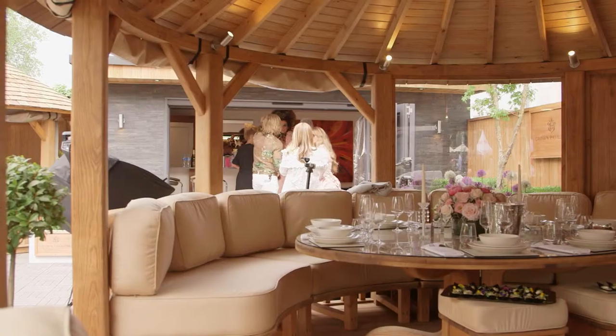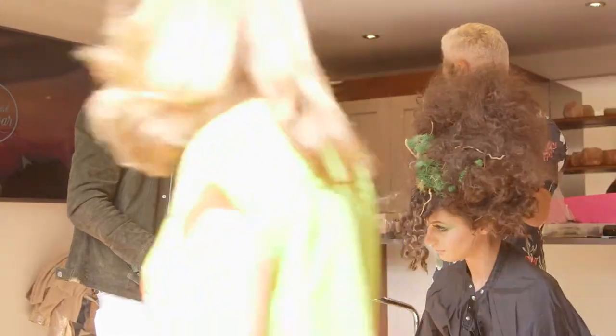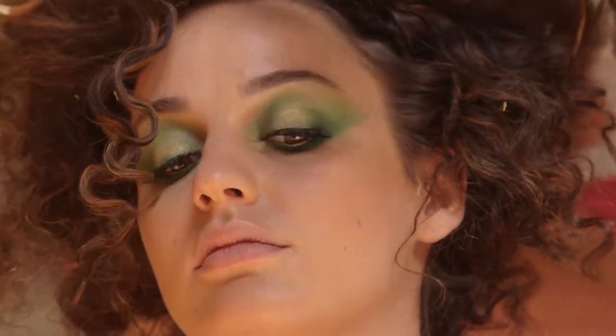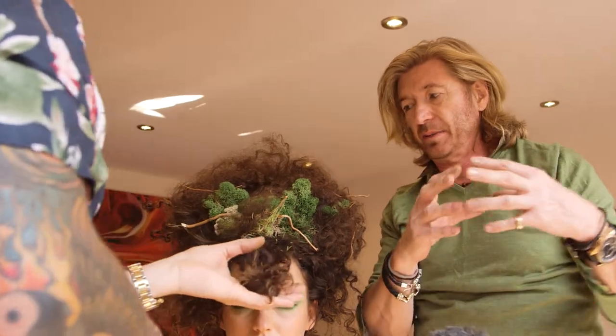The ultimate jewel is about to meet the UK's top hairdresser. Nicky Clark is inside the Crown Pavilion garden room, preparing one of the most delicate hairstyles of his life. Lee and I have just had to work out not only how it's going to look at the end of it, but also that it's going to add the best protection for the egg.